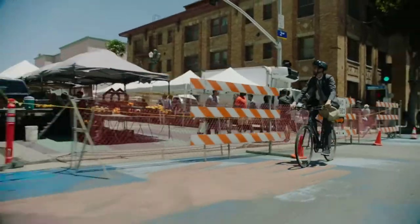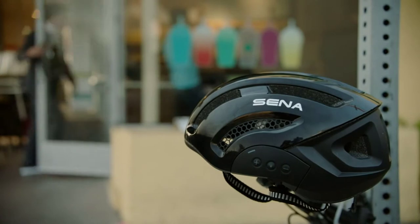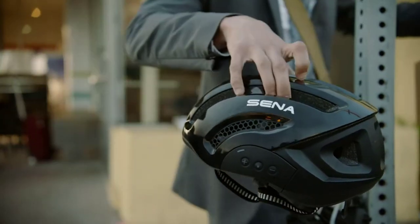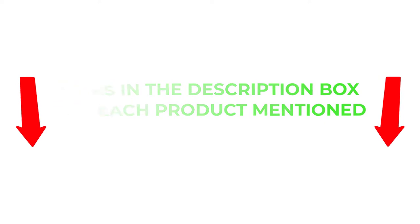To help you make an informed decision, I did extensive research, read tons of reviews, and compiled a list of the best Bluetooth Smart helmets by Kalmus from reputable brands. After much research, I found these products very helpful for people like you. If you want to know about the price and other information, be sure to check my description. So without any further delay, let's jump into the video.